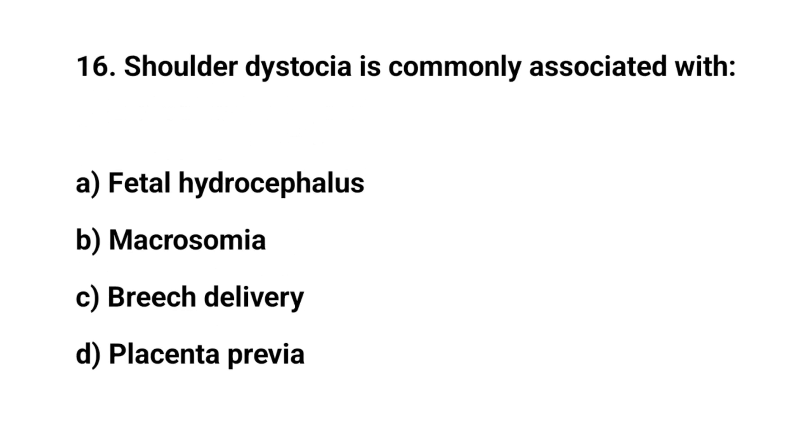Question number 16. Shoulder dystocia is commonly associated with? The right answer is B: macrosomia.